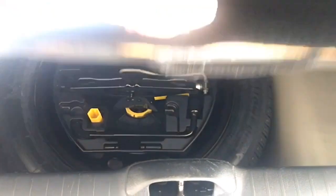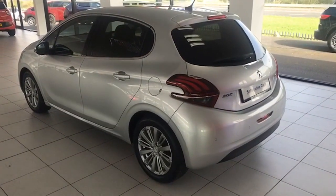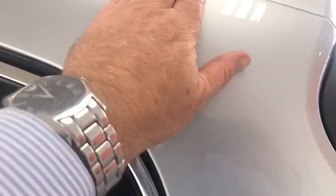Good sized boot as well in the Peugeot - good and deep, surprisingly so. Split folding seats if you need a little bit of extra room. A spare wheel light as well. The car has just been serviced; we've checked it over and fitted two new tyres to it. Bodywork just to let you see - no scrapes or marks. It is metallic as well, so it will keep its shine, which is great.